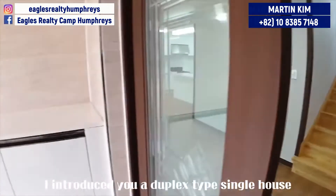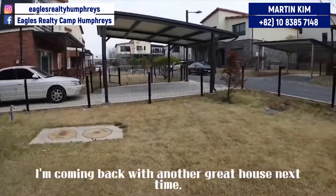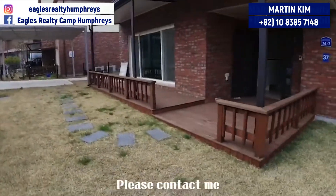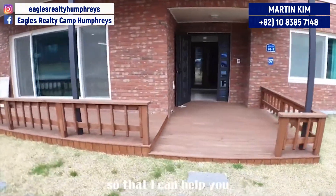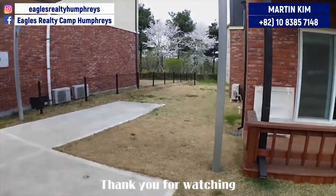Today I introduced a duplex-type single house for rent called Mirage. I'm coming back with another great house next time. Please contact me so that I can help you find the most appropriate house for you. Thank you for watching.